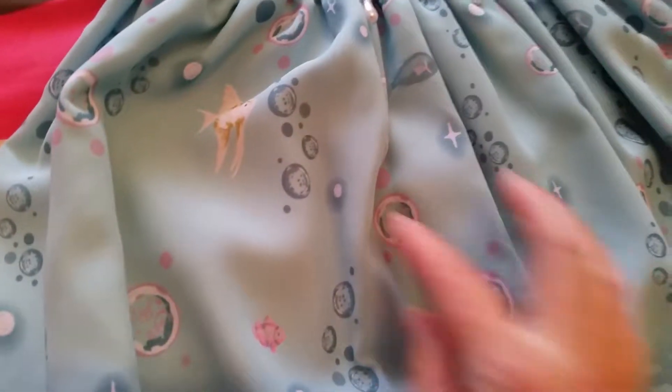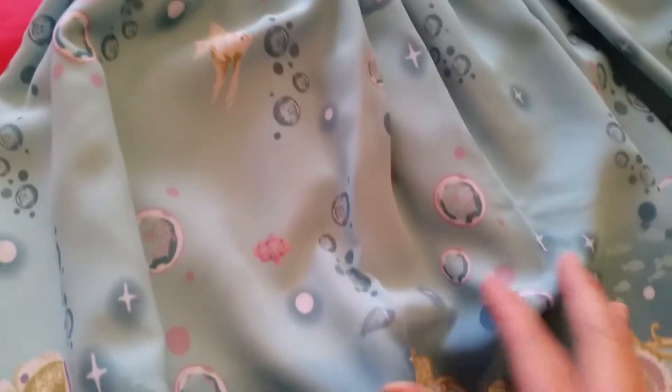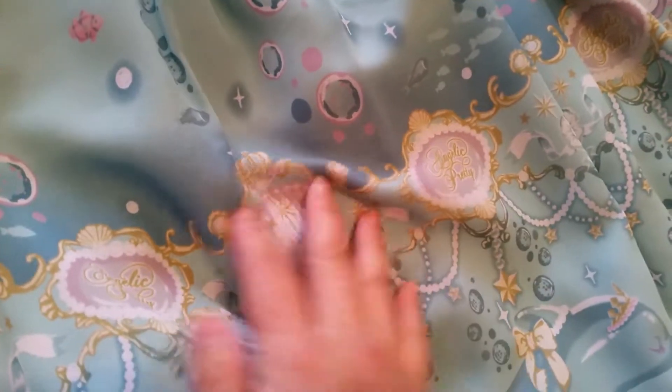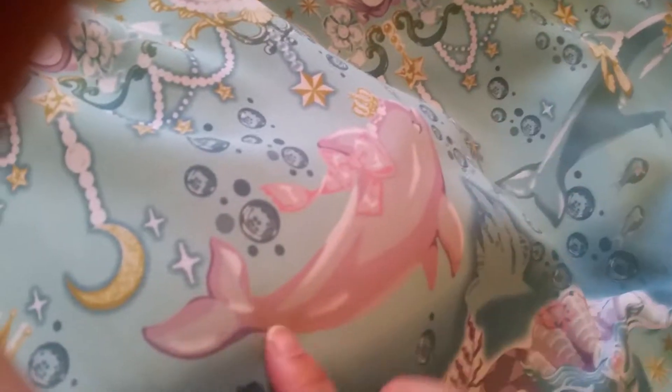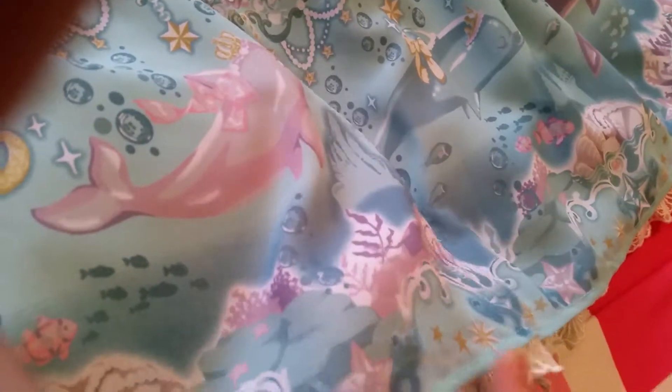I guess these are like air bubbles and you have some fish swimming around — little fish. And I guess these could be like underwater lights. You have Angelic Pretty here as well. Here are the dolphins: they have a pink one, a blue one, a purple one, and then it repeats. They have little stars and moon hanging down, and there's more little fishies and shells and stars. It's a very, very beautiful print.